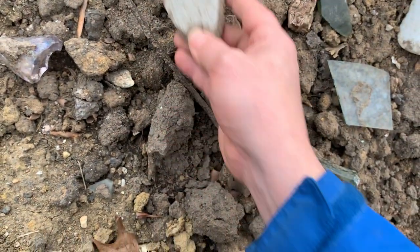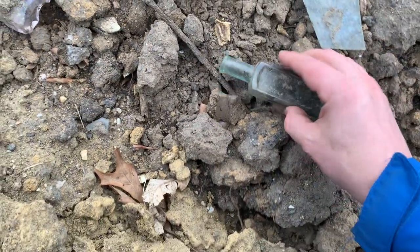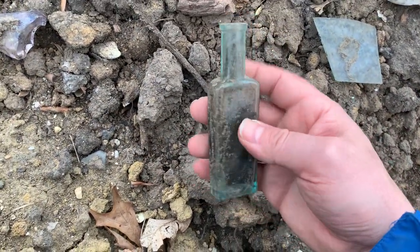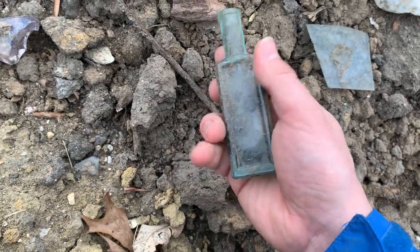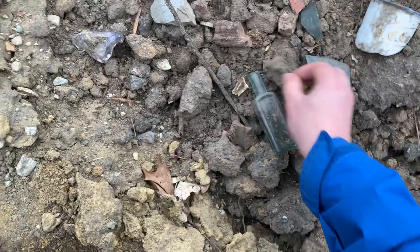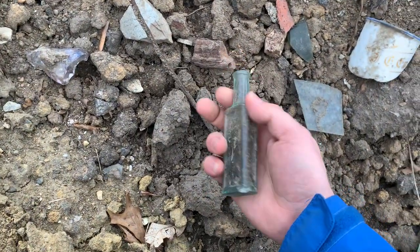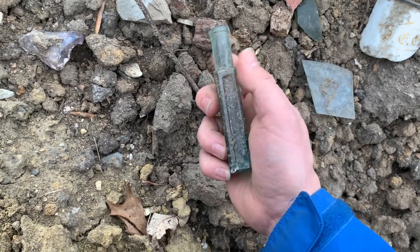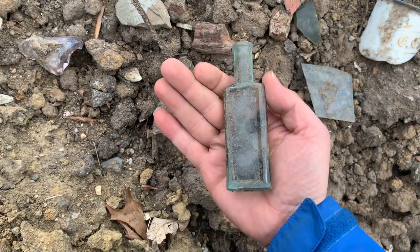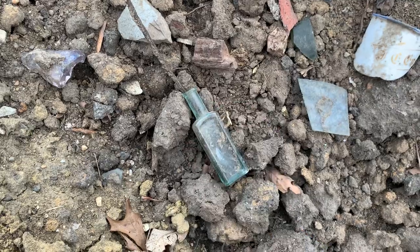Salt glaze pottery, which is like a utilitarian vessel, 19th century. And a whole bottle, like a medicine bottle, 1890s — I couldn't find any writing on it, but this is exactly where it was laying, just had a bunch of dirt clumped on it. I don't see any damage, some nice bubbles in there, so that's a keeper. Clean that up, and yeah — check out those dirt piles.